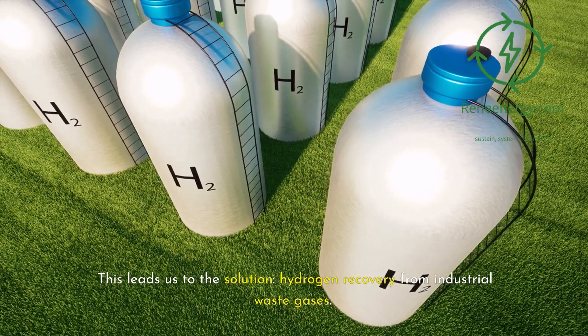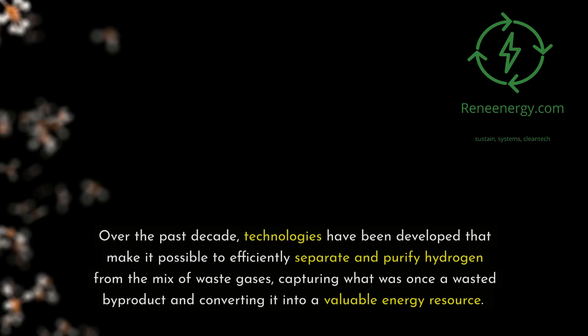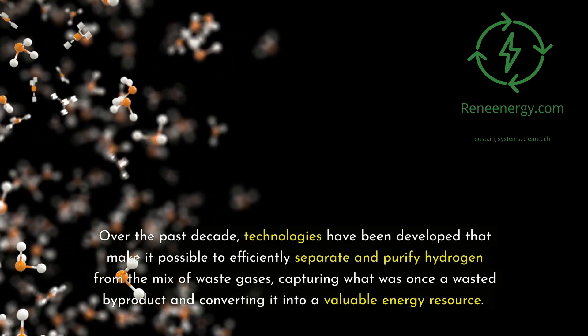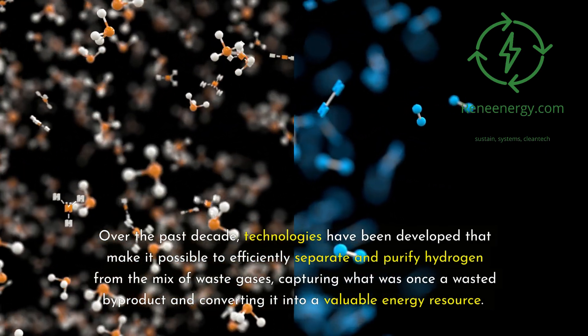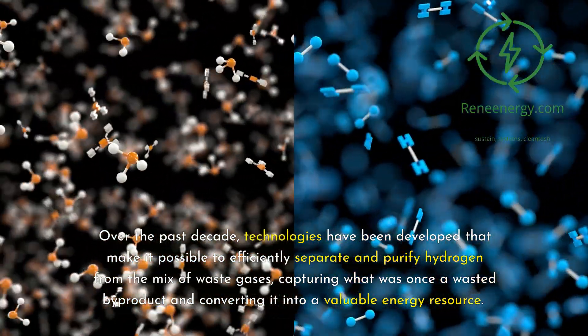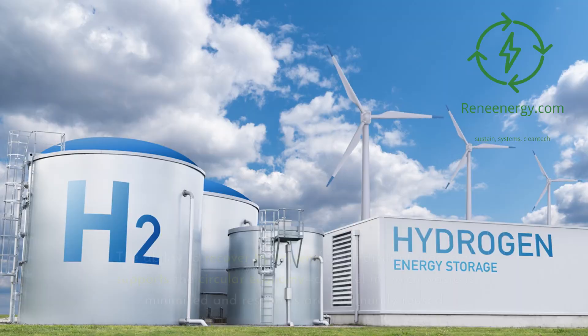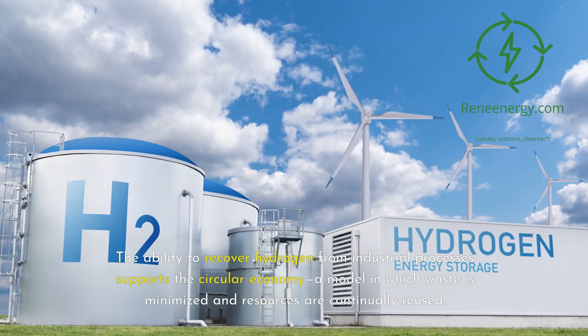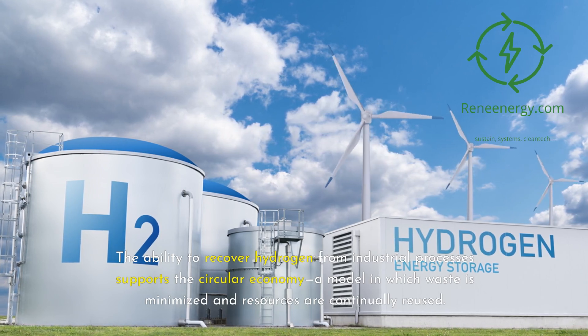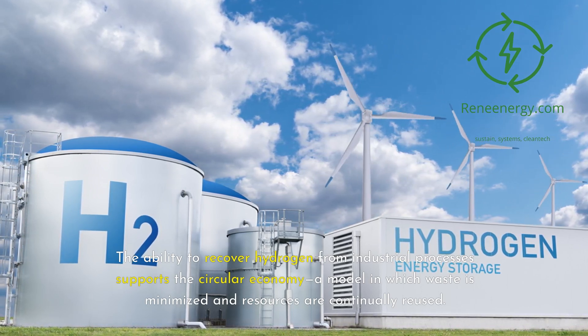This leads us to the solution: hydrogen recovery from industrial waste gases. Over the past decade, technologies have been developed that make it possible to efficiently separate and purify hydrogen from the mix of waste gases, capturing what was once a wasted byproduct and converting it into a valuable energy resource. The ability to recover hydrogen from industrial processes supports the circular economy, a model in which waste is minimized and resources are continually reused.